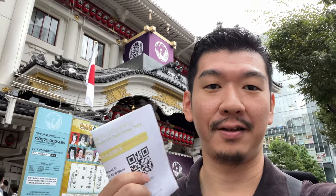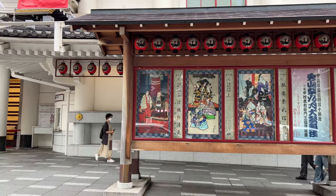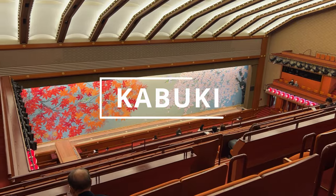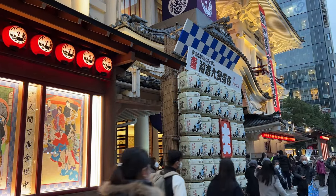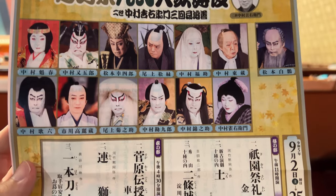Today, I'm going to show you how to experience Kabuki in Tokyo. Kabuki is a traditional Japanese theater form performed by an all-male cast, including both male and female roles. Kabuki plays tell a variety of traditional stories, such as revenge, success, and tragedy, through dynamic and beautiful Kabuki performance.